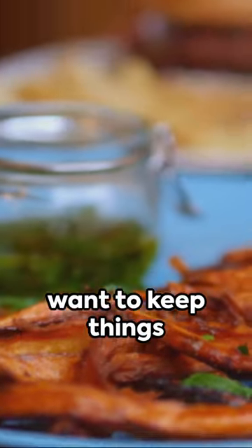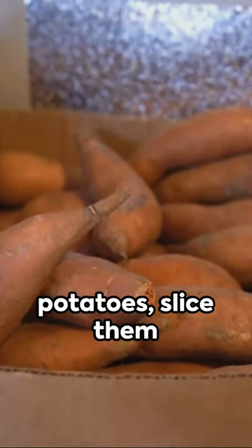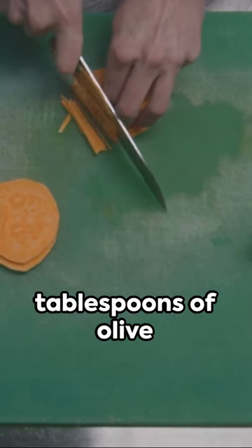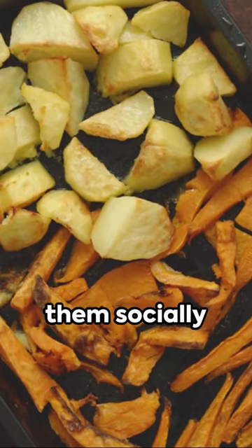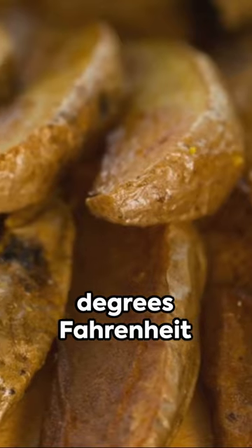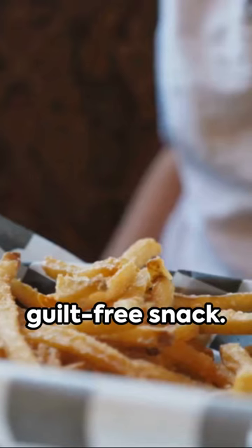Craving fries but want to keep things healthy? Here's a game-changing twist — baked sweet potato fries. Peel two medium-sized sweet potatoes, slice them into fry shapes, then toss in a mix of two tablespoons of olive oil, half a teaspoon of paprika, and a pinch of salt. Spread them out on a baking sheet — keep them socially distanced for that perfect crisp. Bake at 400 degrees Fahrenheit for about 20 minutes, or until golden. Flip them halfway through, and you're on your way to a guilt-free snack.